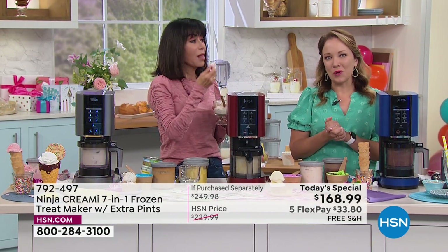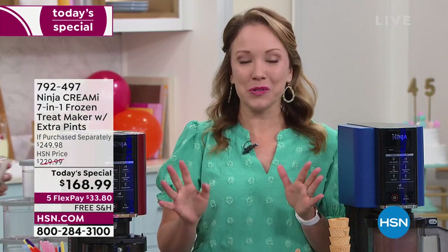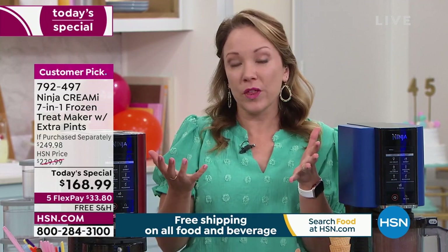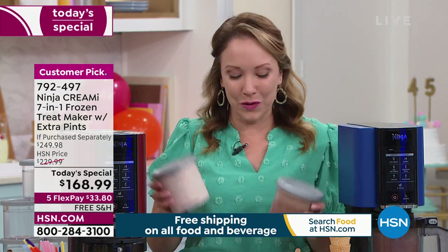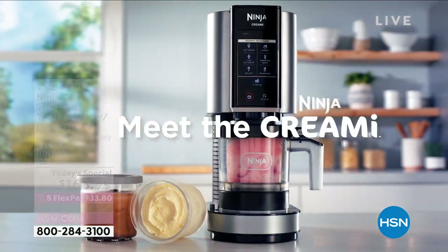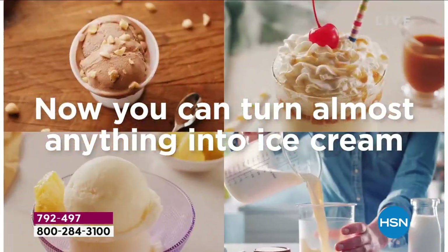Everybody gets their own pint — you get five of them, so everybody in your household can create their own favorite flavor. It's different from other ice cream makers in that you don't have a big bowl to freeze, you don't need rock salt. These pints are the perfect size — you can negotiate the room in your freezer around other frozen foods. Per person — I'm laughing because I noticed I said 'for four.' Yeah, not in my home.